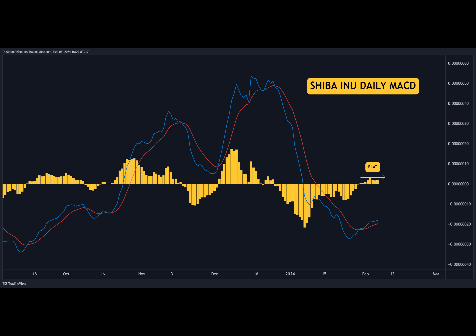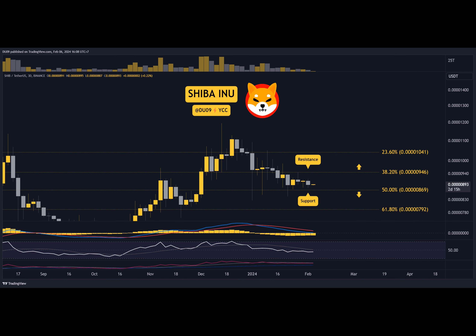Since the most recent high in December, Shiba Inu's volume has been declining. And most recently, volatility has also decreased substantially, with barely any significant moves. This could indicate pressure is building up for a major move later on.